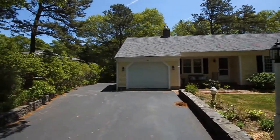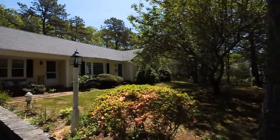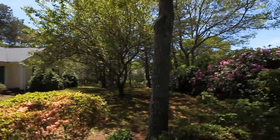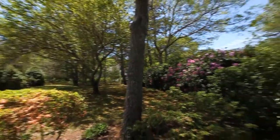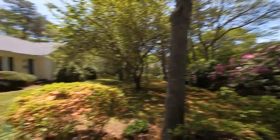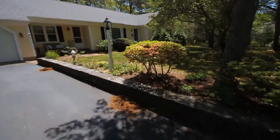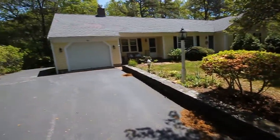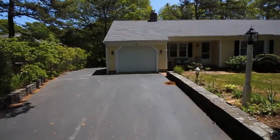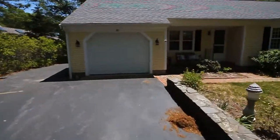Welcome to 80 Roosevelt Drive in the south side village of Cotuit on Cape Cod. This lovely three-bedroom ranch is surrounded by blooming rhododendrons, flowering trees, very nicely crafted stone walls up the driveway, a one-car garage, hardwood floors throughout, and in really fine condition.